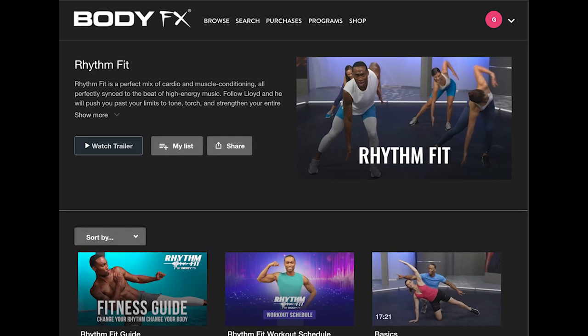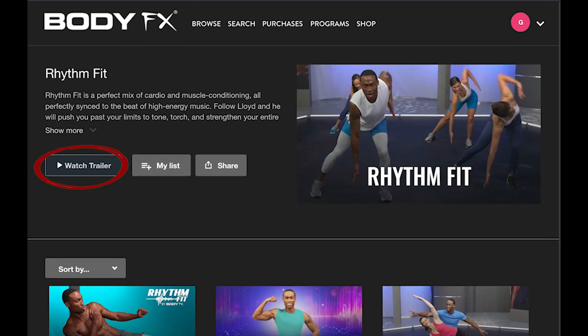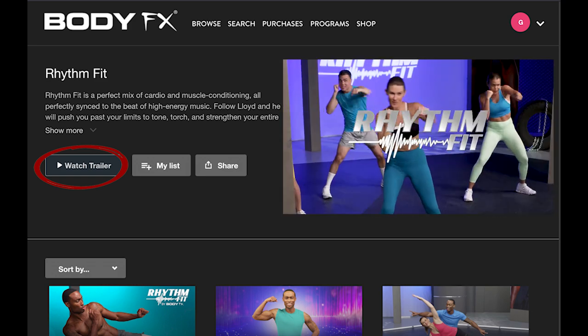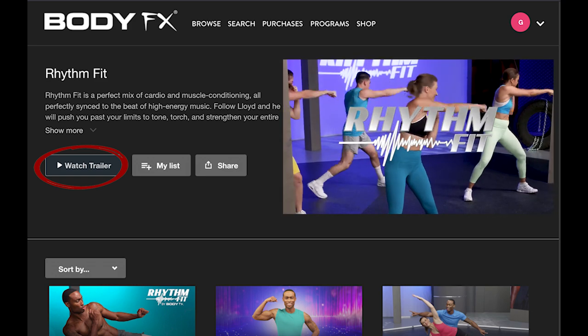Now let's say you are curious about starting RhythmFit, but not sure what it's all about. No worries — look at the top of the playlist here, there is a short trailer. I recommend that you watch it first to find out if that is the perfect program for you. If not, keep watching other trailers until you find the best one.